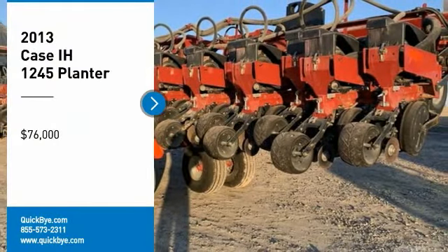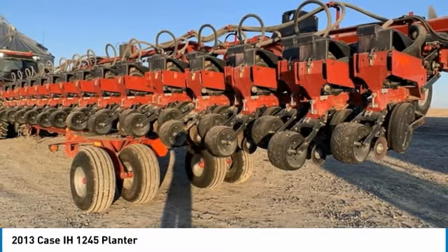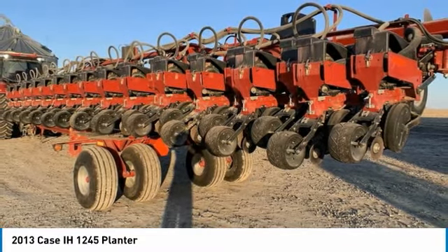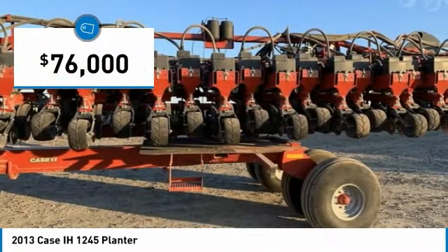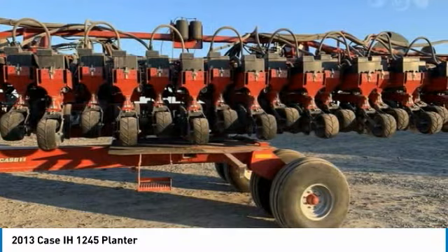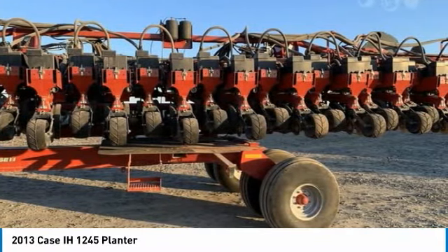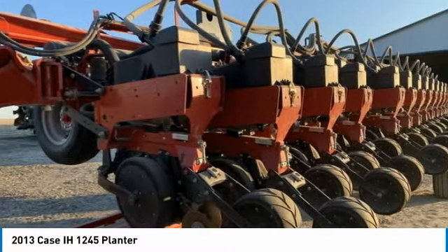2013 KC1245 planter for sale in Canton, Illinois 61520. Get ready to maximize your efforts in the field with this 2013 KC1245 planter. This durable planter has been very well maintained, which has enabled its work-ready condition. It comes fully loaded with options and features that are perfect for any hard-working individual.